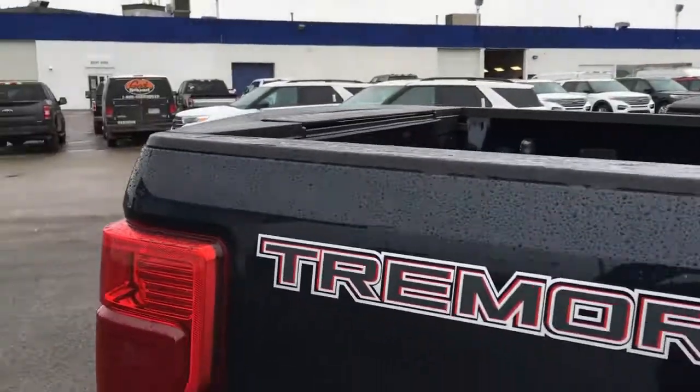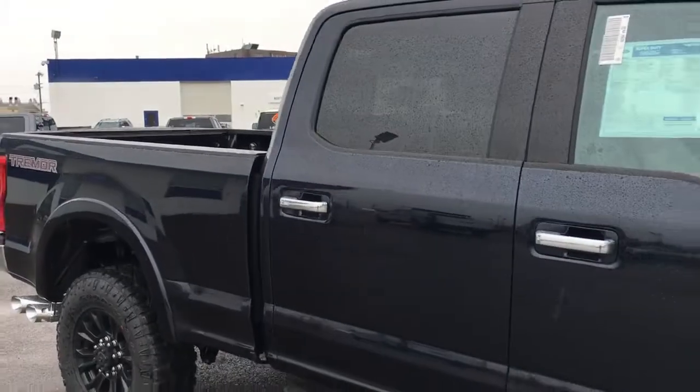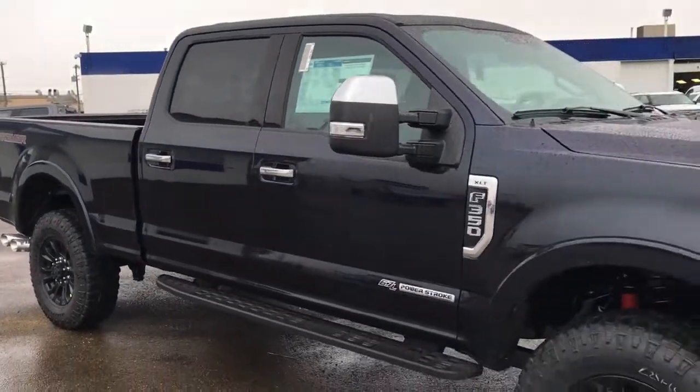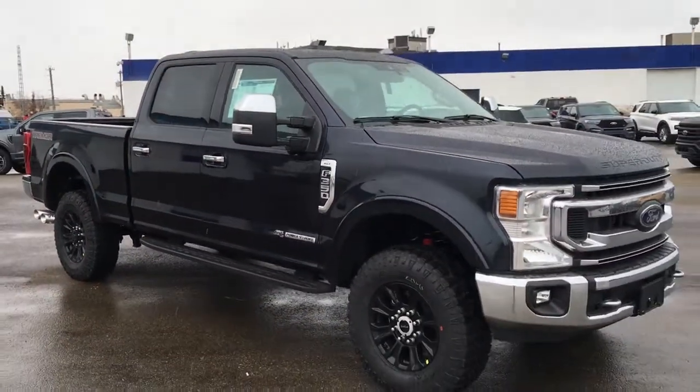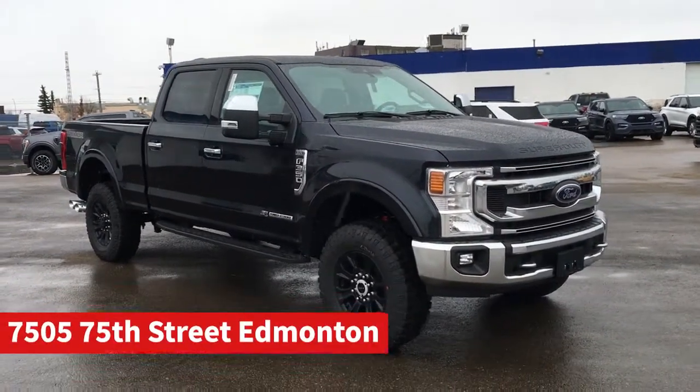And that's it for your Freedom Ford General Features Quick Tour of this 2021 Ford F-350 XLT with the Trimmer package. If you'd like to take it for a test drive, come on down to Freedom Ford at 7505 75th Street here in Edmonton.